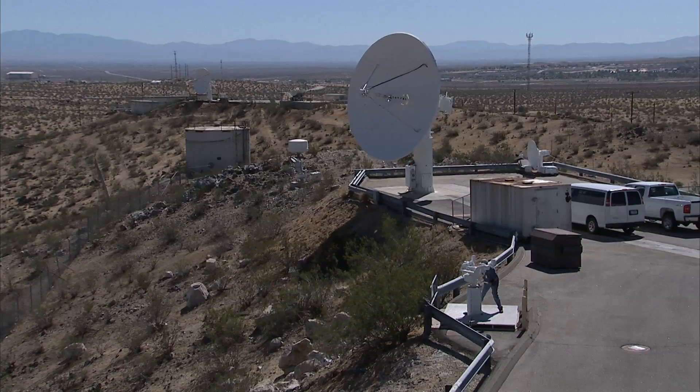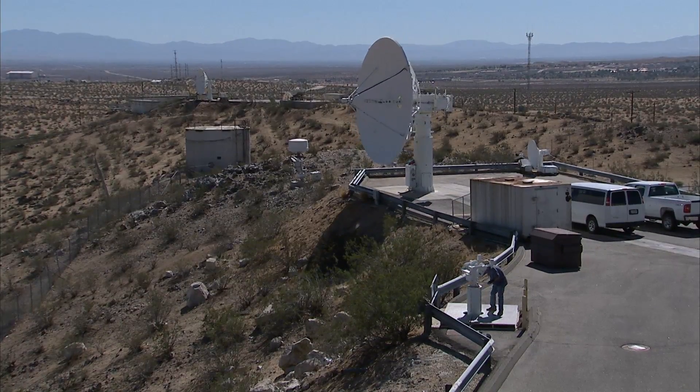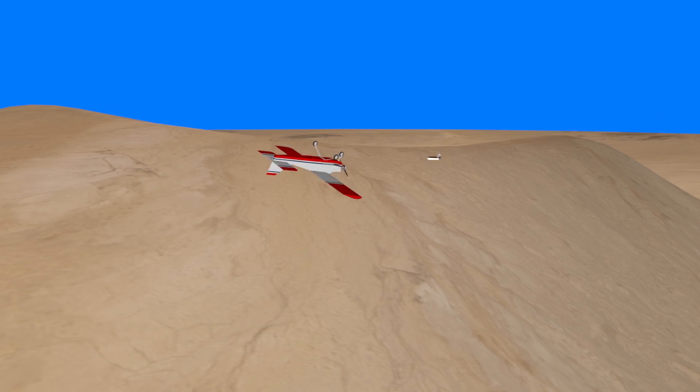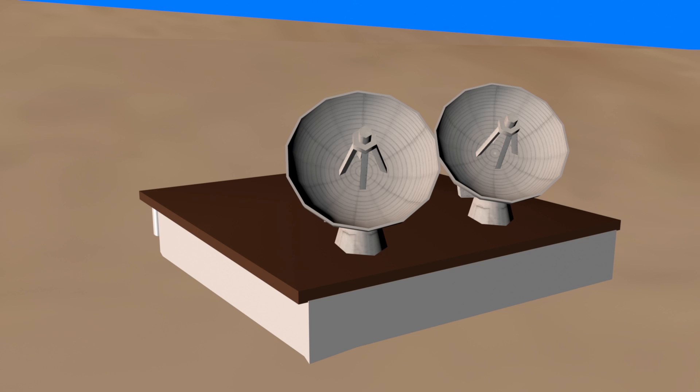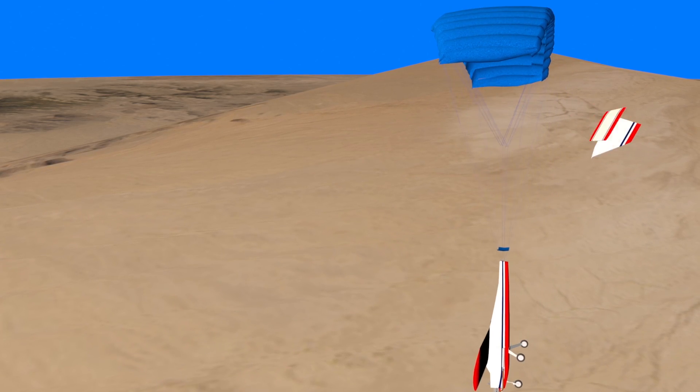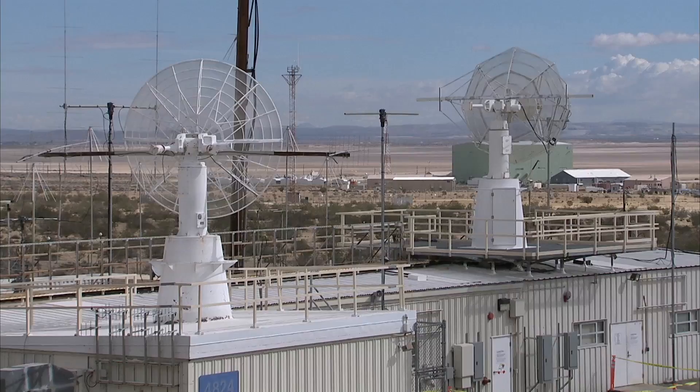We also have radar, which is a way of tracking a vehicle. We have flight termination systems, which are only utilized with unmanned vehicles. Those are used in the event that something bad is happening with the aircraft — we can bring it in a controlled descent to the ground before it does something bad.